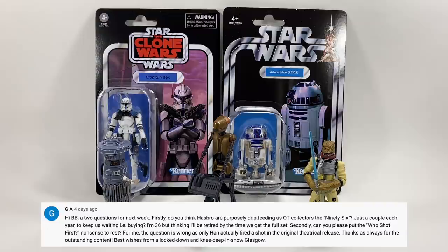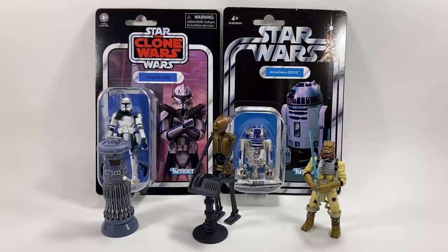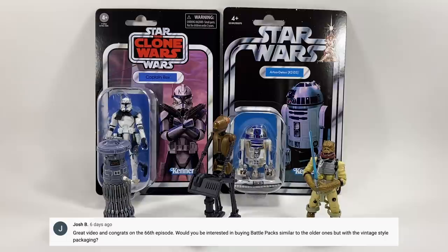GA asks: do you think Hasbro are purposely drip-feeding OT collectors the 96 figures, just a couple each year to keep us buying? And can you put the 'who shot first' debate to rest? On Han shooting first — I always thought Han Solo shot first; I just remember him being a badass and taking the first shot. On the 96, yes I think they will drip-feed them — probably four or five a year. I don't think they want to finish the 96 too quickly because then a lot of collectors would stop collecting the line.